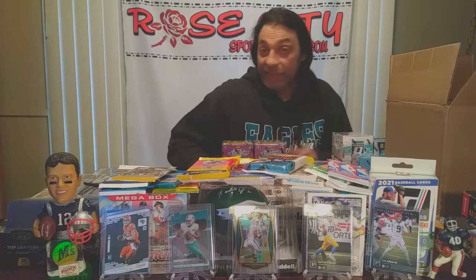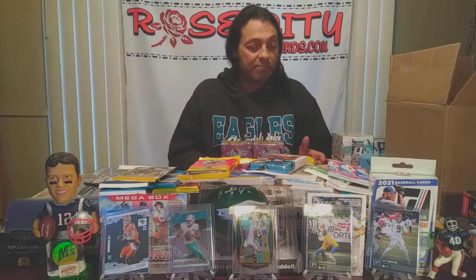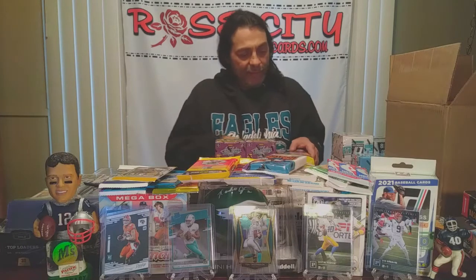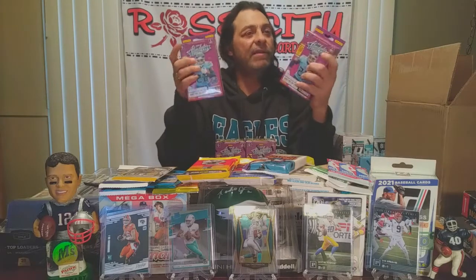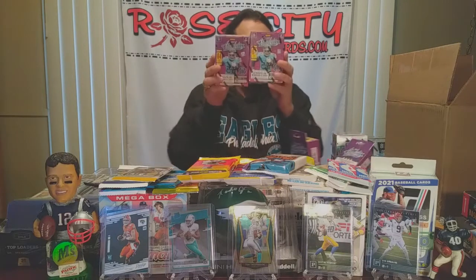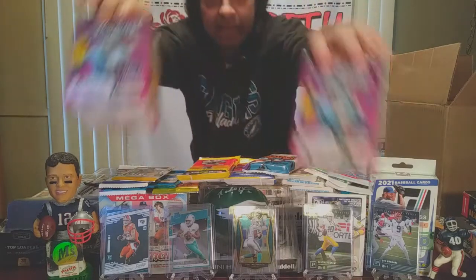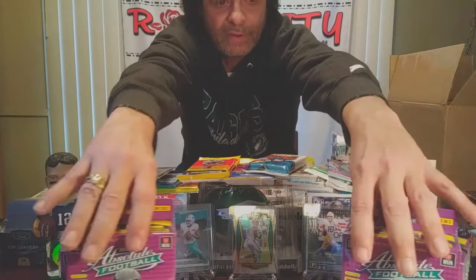All right, we are back from the wild — let's do a recap of what we got this week. As you saw in the video, we stopped by Barnes & Noble and found some Absolute football. They had both hangers and blasters, and allowed us to get one of each, so Betsy and I were able to get a hanger box and a blaster each. We have a couple of these hanger boxes to work with for Kaboom hunting, and two blasters and two hangers of Absolute football total.